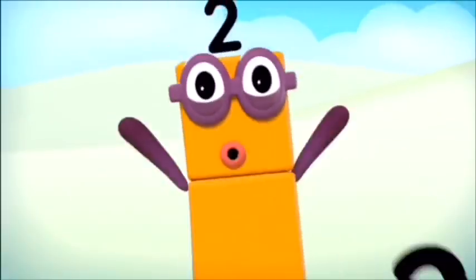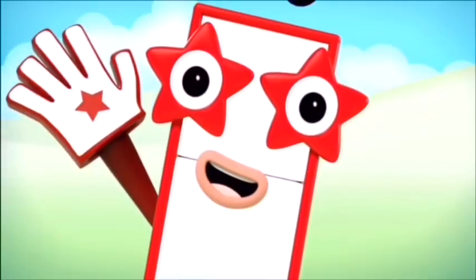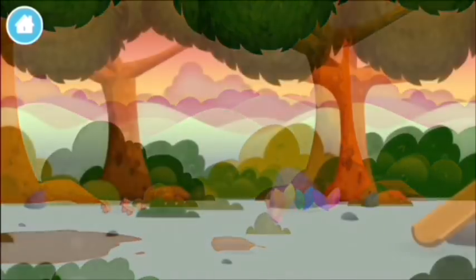One, two, three, four, five, six, seven, eight, nine, ten! You found all of the number blocks!